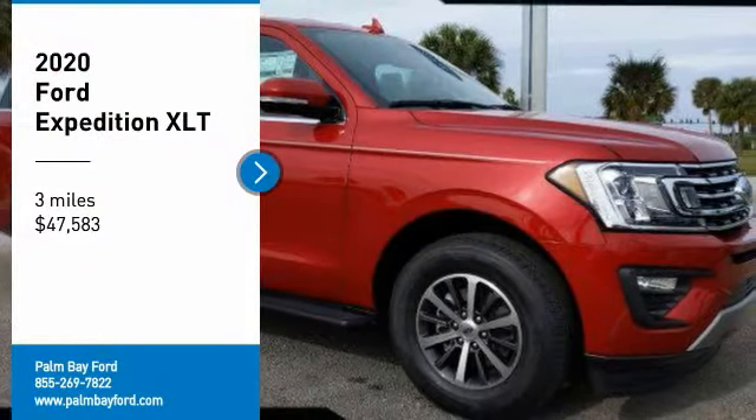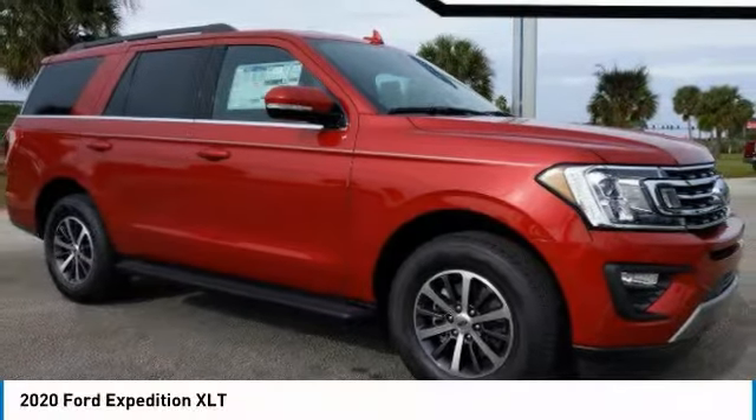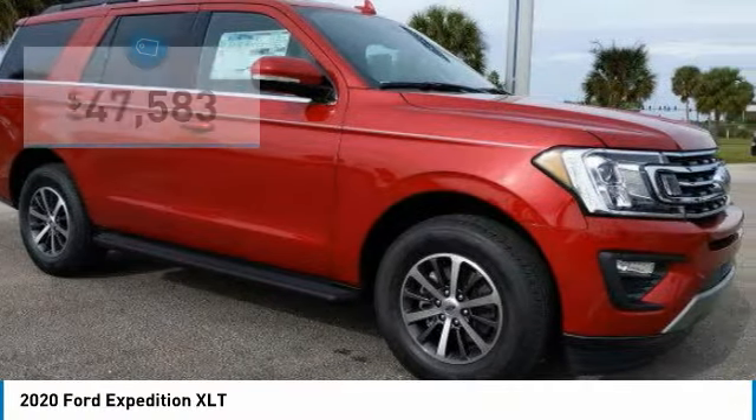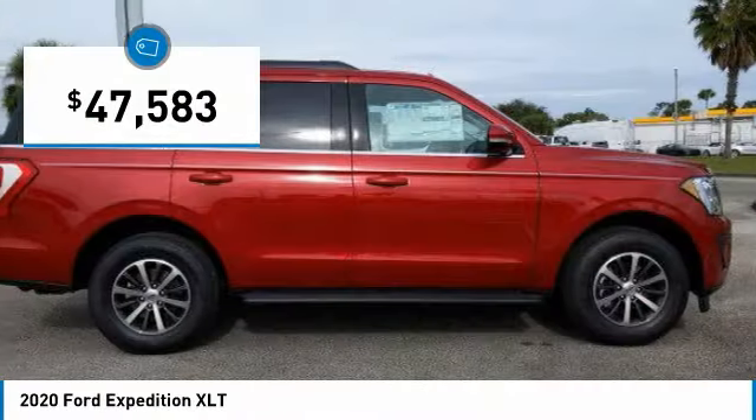You are going to love the 2020 Expedition. Powerful, controlled, resourceful, Expedition — and it is priced below $50,000.